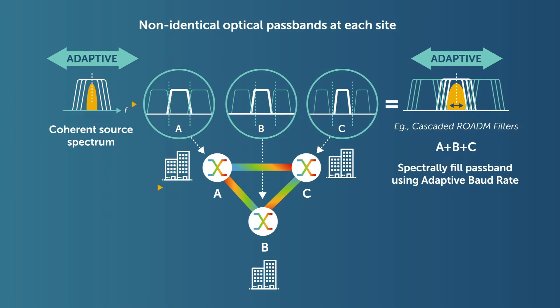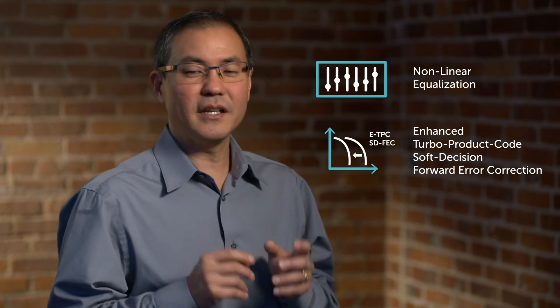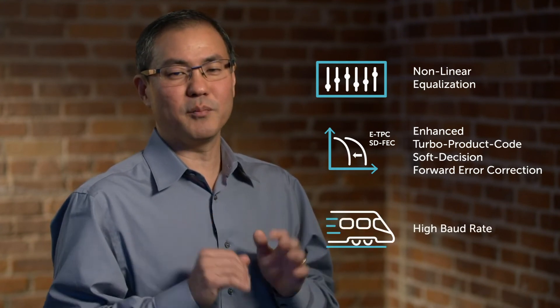For example, in a network with multiple ROADM nodes, spectral margin gaps to account for worst case cascaded conditions can result in stranded bandwidth. The adaptive baud rate feature adjusts the transmission spectrum to fill these margin gaps and improve spectral utilization of the aggregate available passband of each channel. In addition to 3D shaping, the Pico DSP engine also includes features such as non-linear equalization and enhanced TPC SD-FEC. Beyond the DSP engine, there are high-speed RF and mixed signal elements which contribute to high baud rate performance.